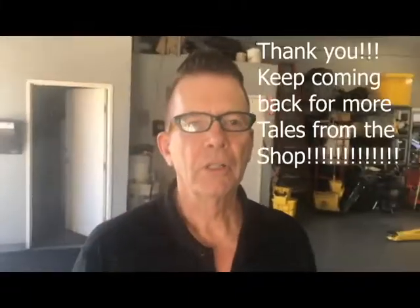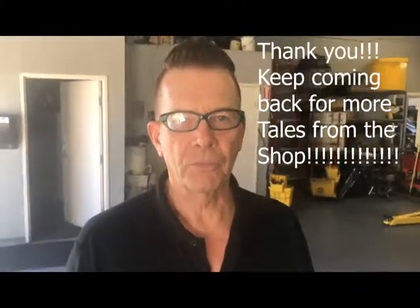Signing off for today, and we will come back with Tales of the Shop later in the future. It's good spending time with you — thank you.